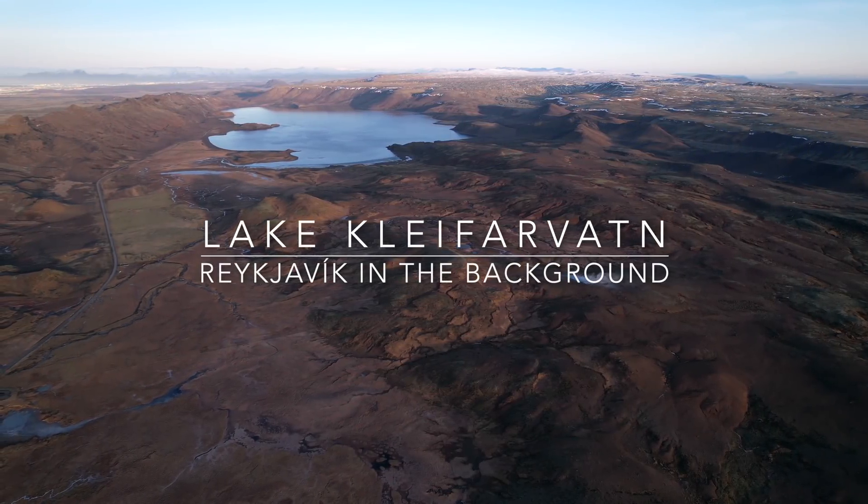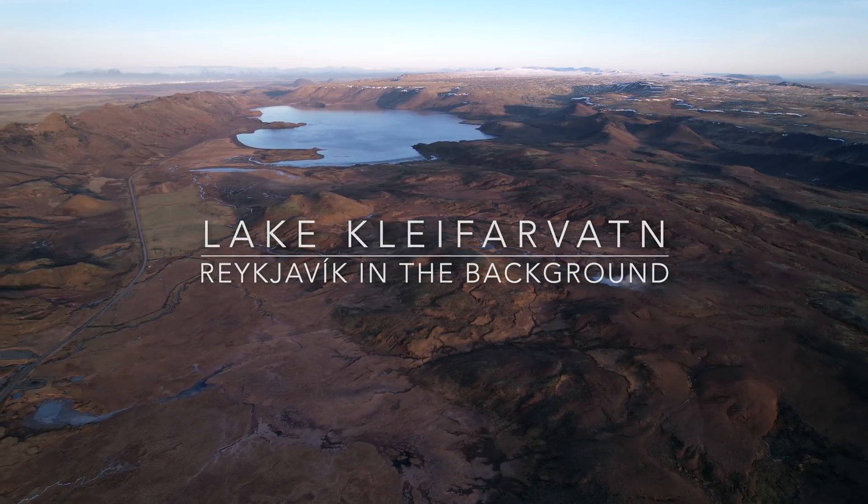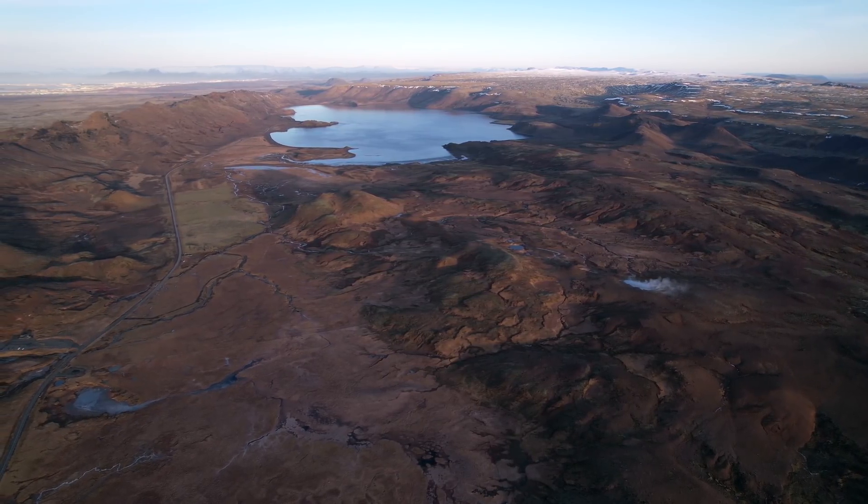Hello and greetings from Iceland. It's time for a full update where I will cover Geldingadalir, Grímsvötn, and a little bit about old Hekla. But I'm starting with Geldingadalir.